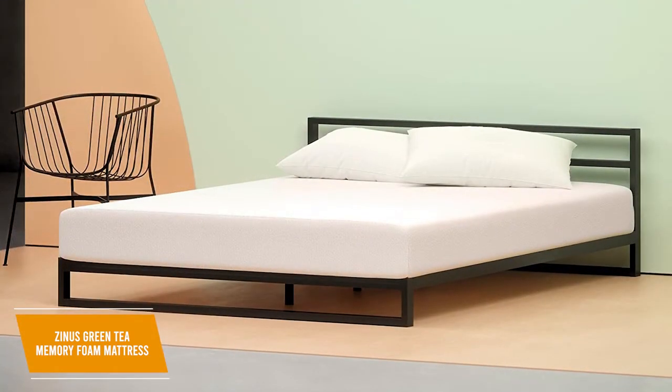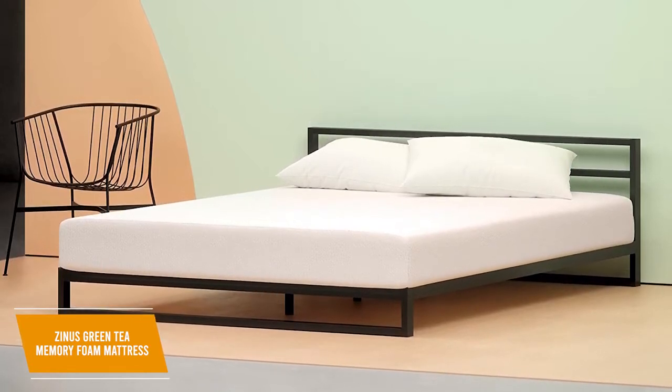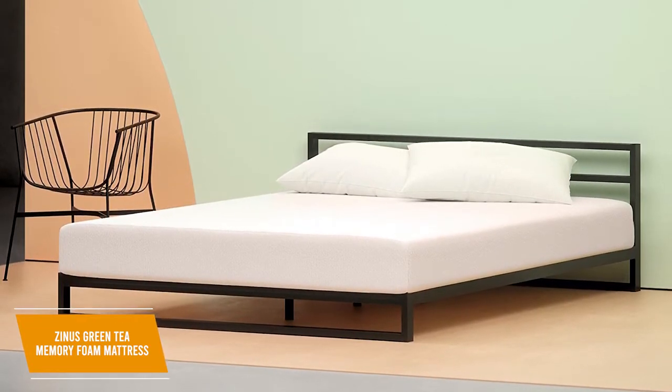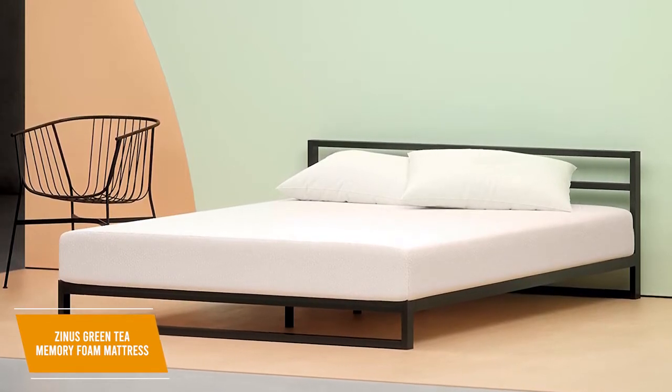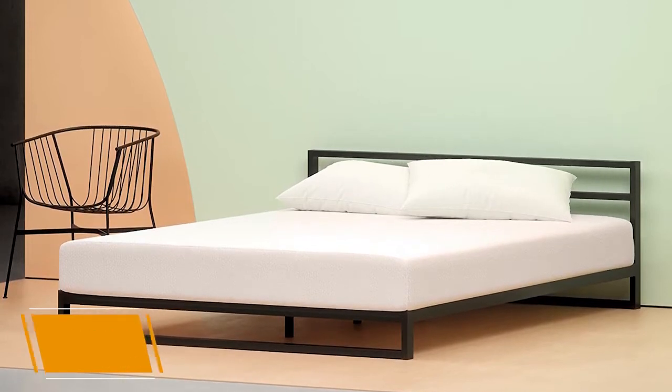The affordable Zinus Green Tea mattress offers a comfortable sleeping experience and some impressive features. It has special foam to reduce unwanted odors, memory foam padding to relieve pressure and support aching joints, and minimal motion transfer for undisturbed sleep. I would recommend this for anyone on a tight budget.